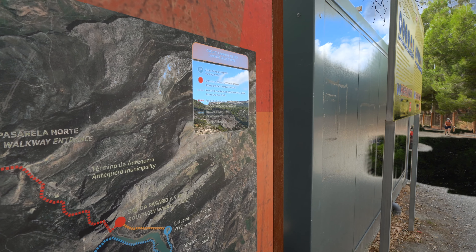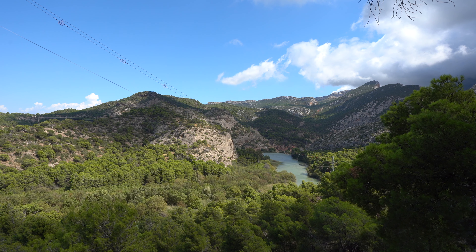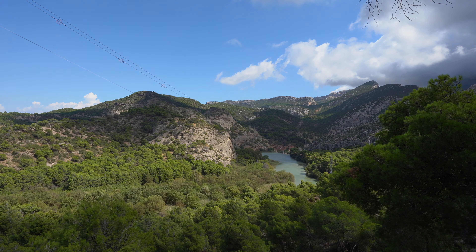If you have strong anxiety, you should not do this. I myself have a little bit of anxiety and it was for me already very, very impressive — but if you can handle that, do this. It's really impressive. Thank you for watching the Caminito del Rey in Andalusia. Safe travels always.